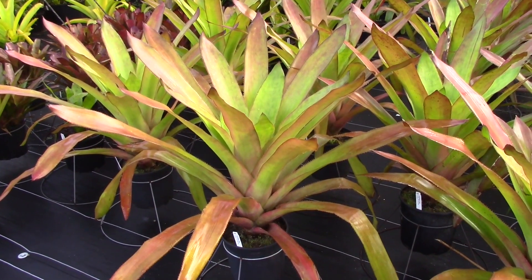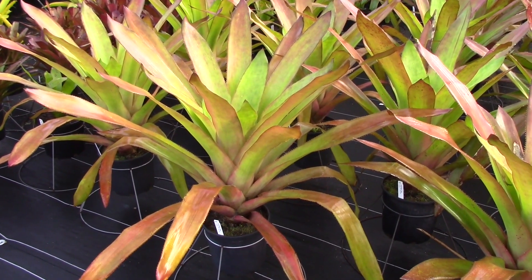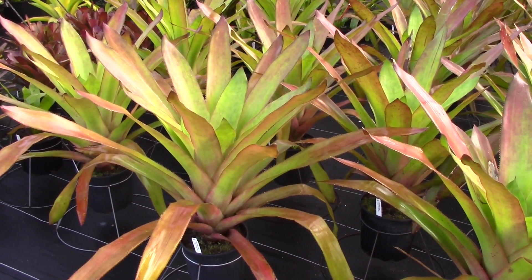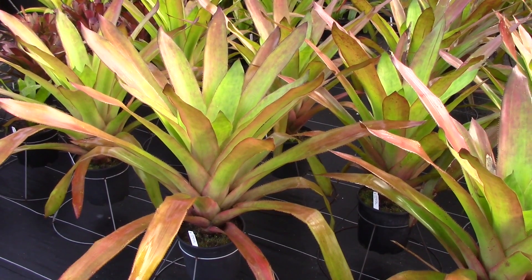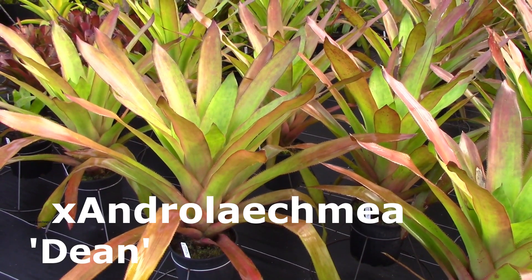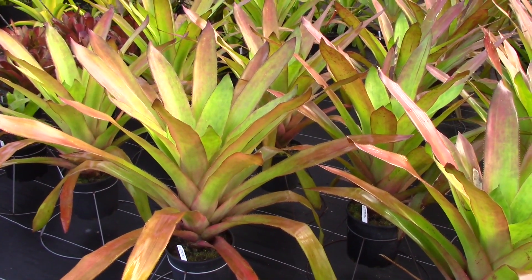This is another plant in the genus Echmia. Actually this is a bi-generic — it's an Androlechmia, meaning it's got Androlepis Skinneri, which is a monotypic genus, and an Echmia in it, and it is called Androlechmia Dean. It gets really, really big. These are in nine-inch pots and this will turn red in sun.